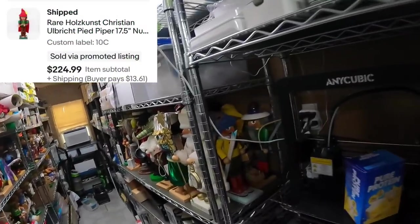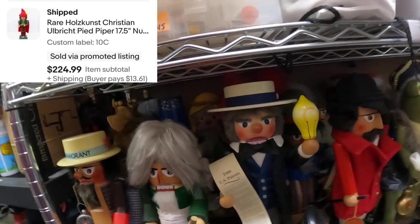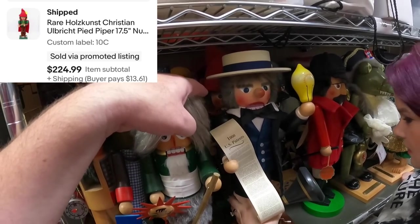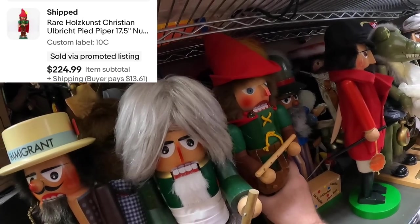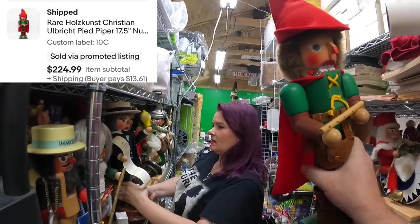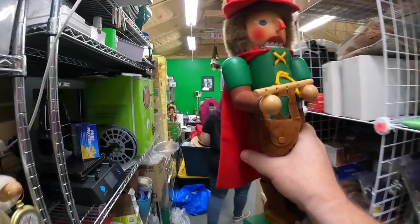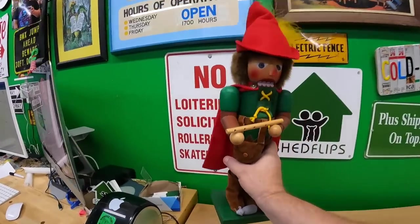Next up: Tin Charlie is the Pied Piper nutcracker — all in red with a pipe. We think he's going to Germany. He sold for $225.